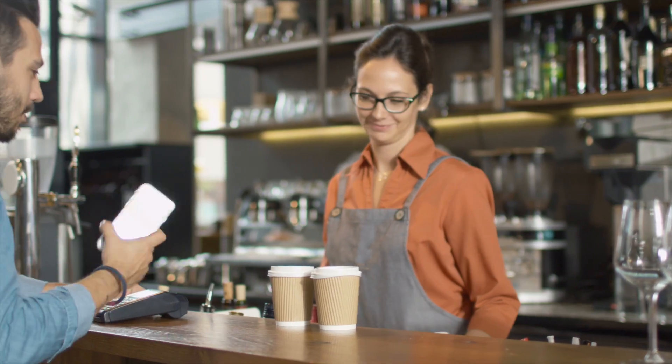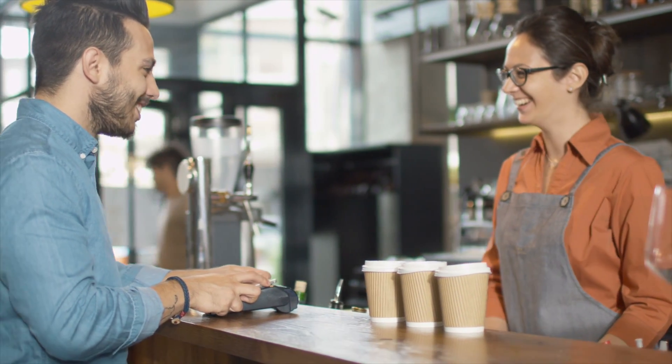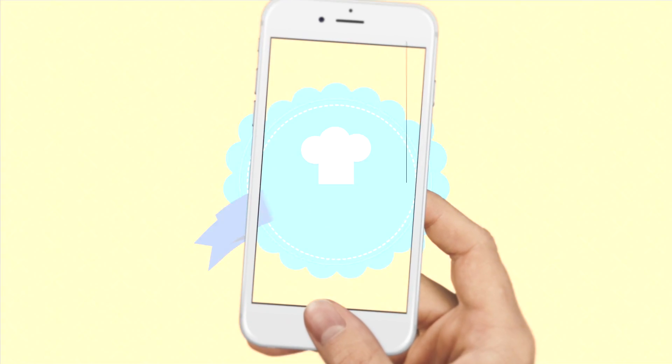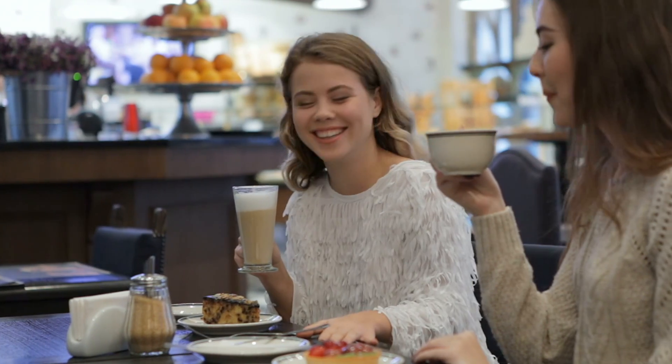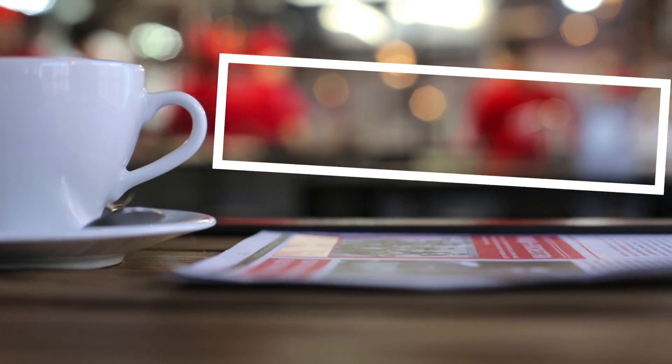With your own incredible app, it has never been easier to get customers through your door. Your app comes fully branded with your own custom logo — trust me, your customers will love you for this.